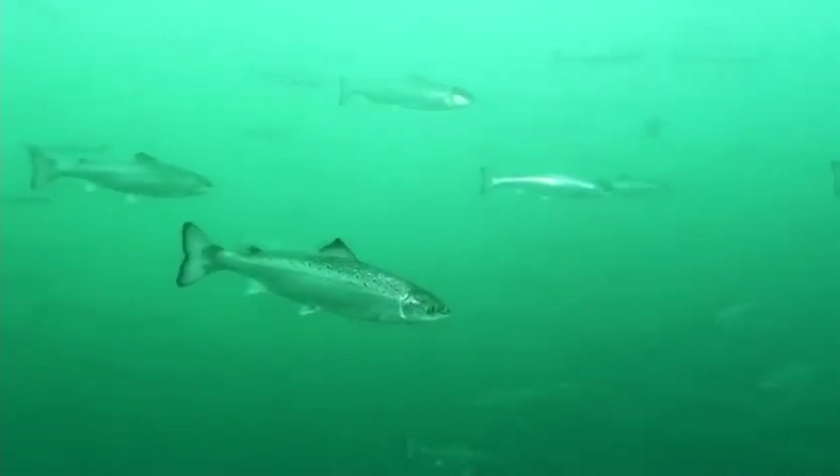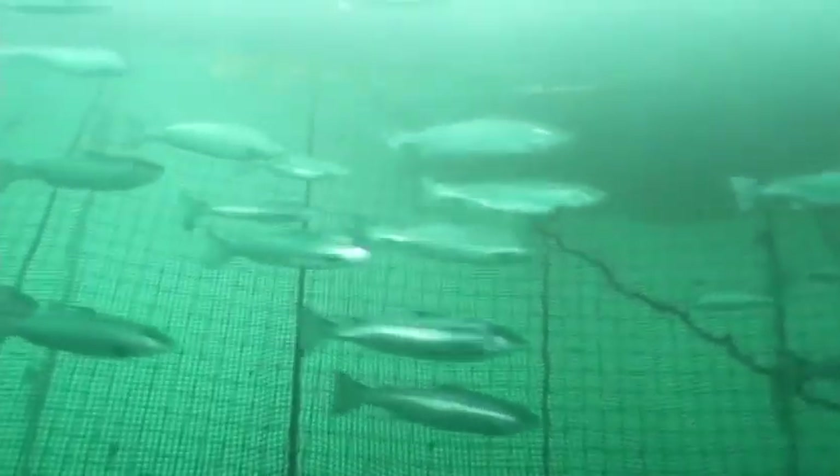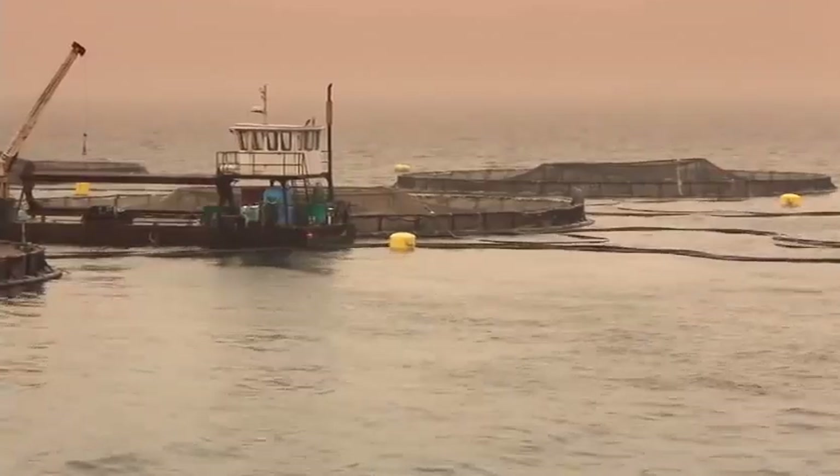No growth hormones or dyes are used. Less than 5% of farmed salmon ever receive an antibiotic. Salmon have the longest regulated withdrawal period of any agricultural sector in the world, meaning that farmed salmon are completely free of medication before they are harvested.